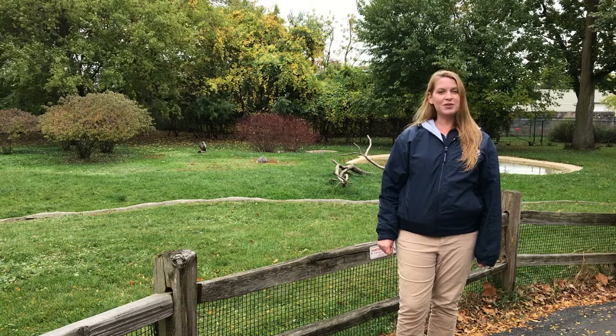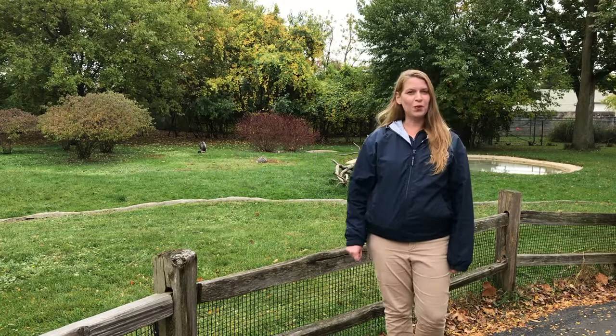Hi, I'm Barbie, an education specialist here at the Detroit Zoo, and I'm bringing you another Detroit Zoo in a Minute, where we have just one minute to introduce you to one animal that lives here at the Detroit Zoo.